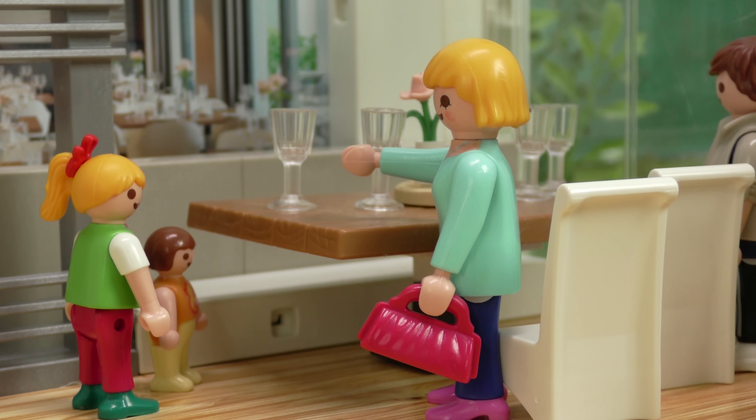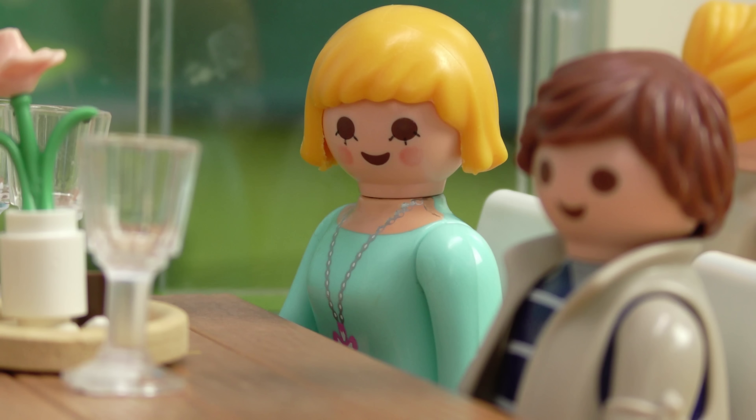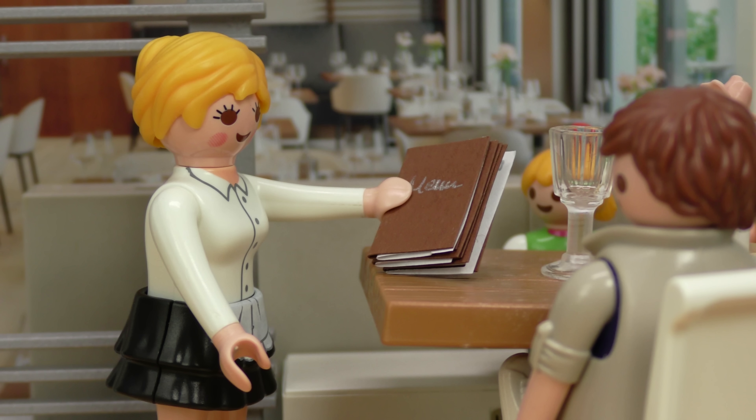Kids, you can sit on the bench seat. Can we have a Fanta? Sure, you can get a soda each. Right, here's the menu. Thanks.